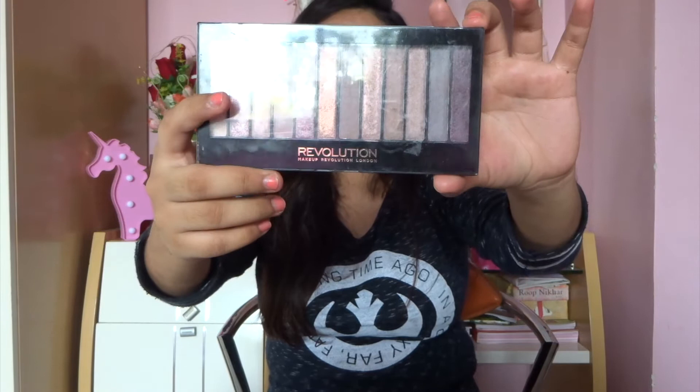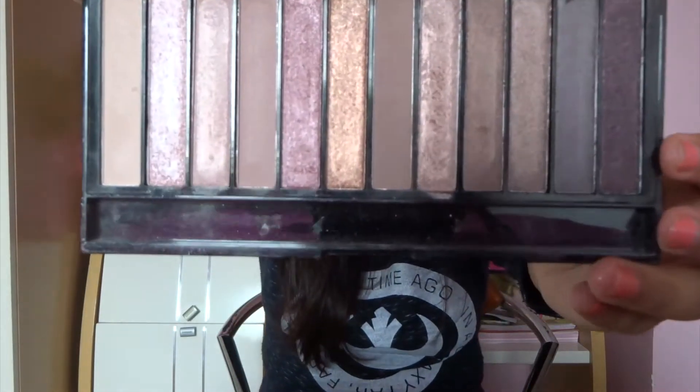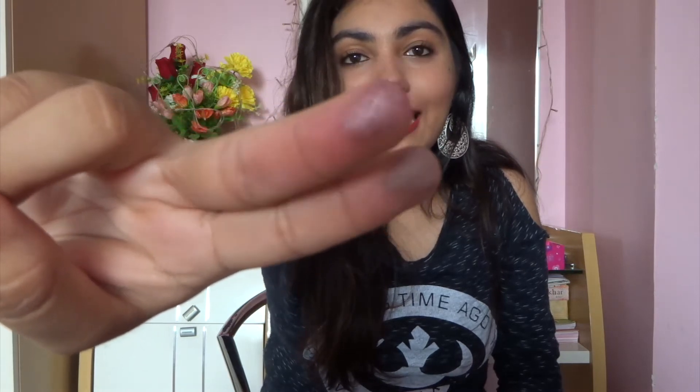We also have the Makeup Revolution Redemption Palette in Iconic 3. This is the dupe of the Urban Decay Naked 3 eyeshadow palette. The colors are really nice and pigmented and very closely related to the Urban Decay Naked 3 palette.